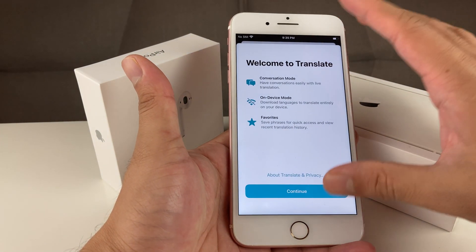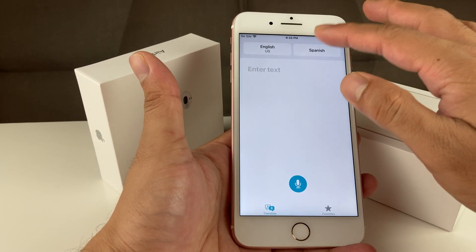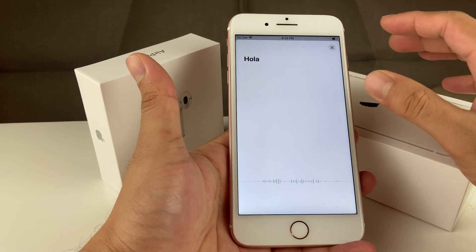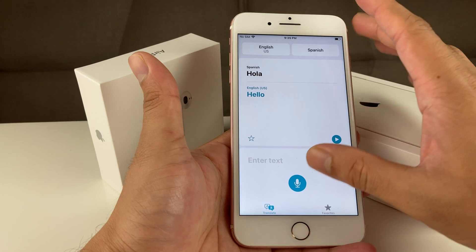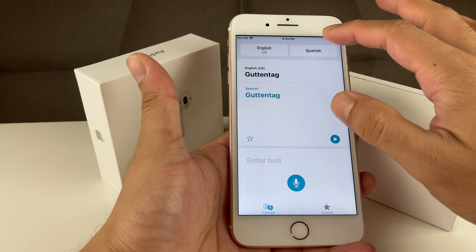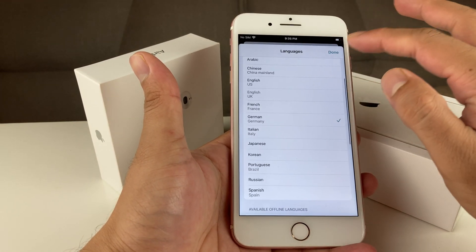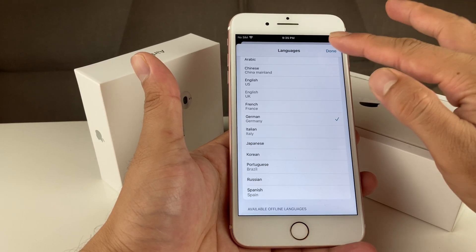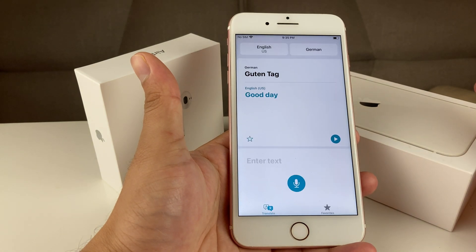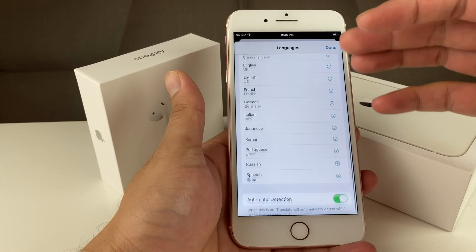We also have the new Translate app, where you're able to translate a language of your choosing. For example, if I select German and say 'guten tag,' it translates it to 'good day.' As you can see, there's a lot of translation happening in real time. They're currently supporting several languages offline, and will probably add more in the future — it's a really cool feature if you travel a lot.